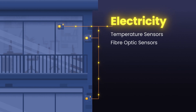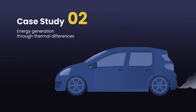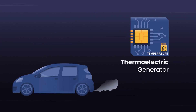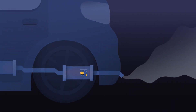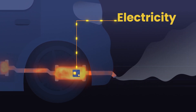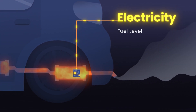Fiber optic sensors for monitoring the building's structural health could also be powered. In a second case study, the researchers make use of the differences in temperature in the exhaust system of a car that runs on petrol. A thermoelectric generator is attached to the surface of the exhaust system. As soon as the engine starts, the exhaust system heats up, creating a temperature difference and generating electrical energy that can power the vehicle's fuel level and MEMS sensors.